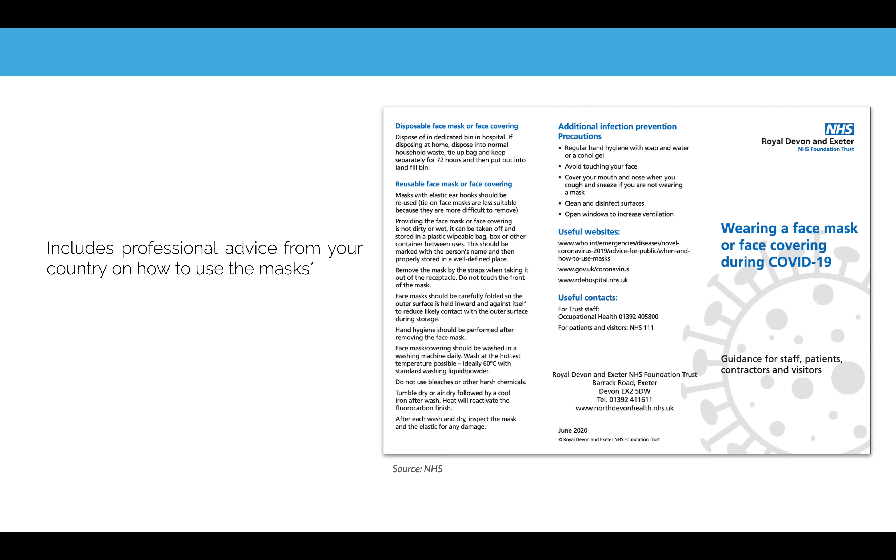Depending on the country you live in — for example, here in the UK — you're going to be provided with professional advice on how to use a mask.